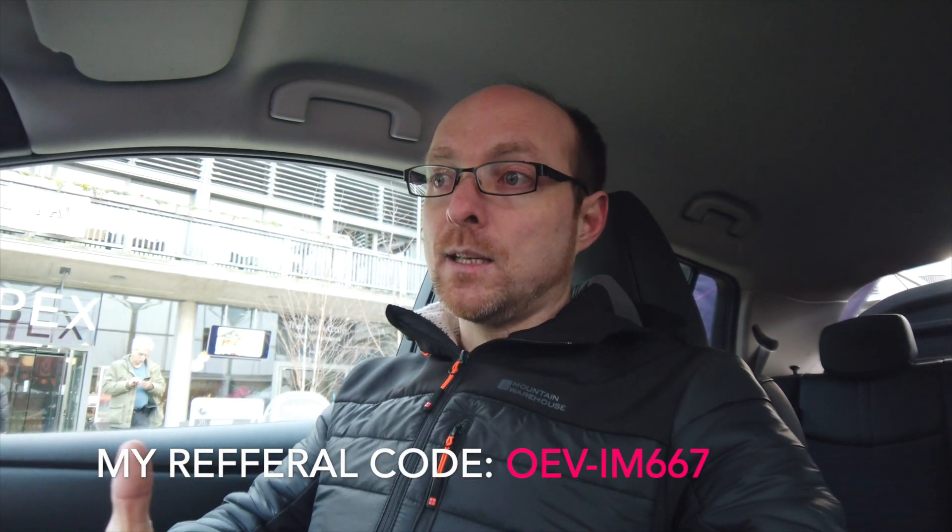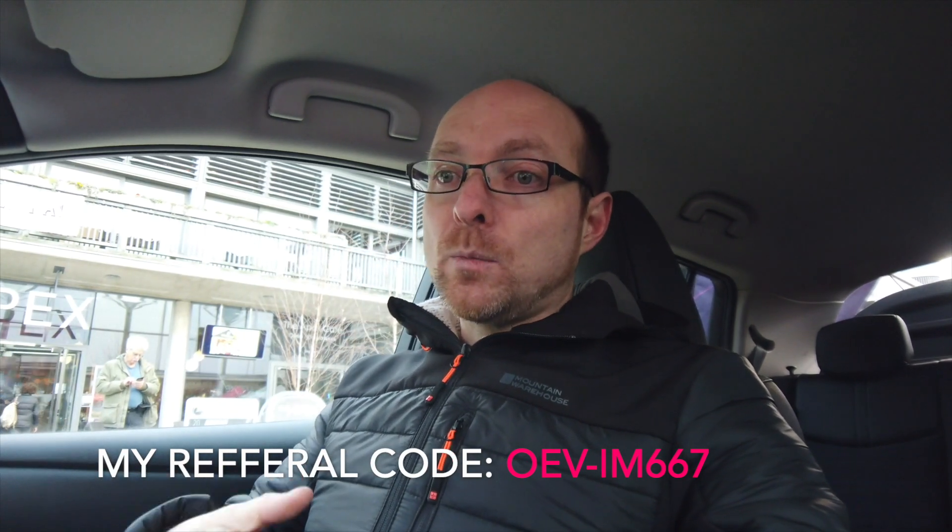I've had a talk to the guys here on the Octopus Electric Vehicles stand. They weren't sure if they were allowed to be on camera, so I've respected that. The Leaf I've got has already been purchased by them — it was a limited number in this first tranche of the trial, but you can still sign up if you're interested in vehicle-to-grid. The way it will work is that you'll have an app and be able to set preferences for how much charge you'd like in the car when you wake up in the morning.